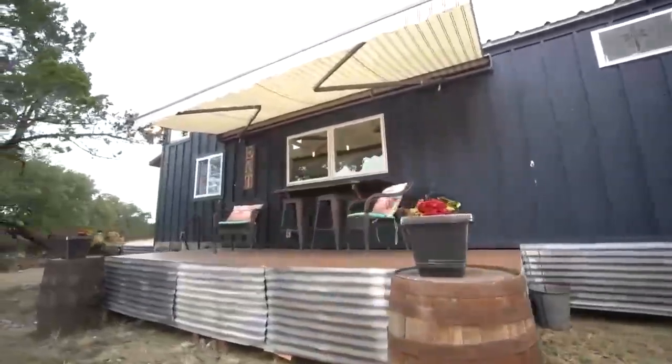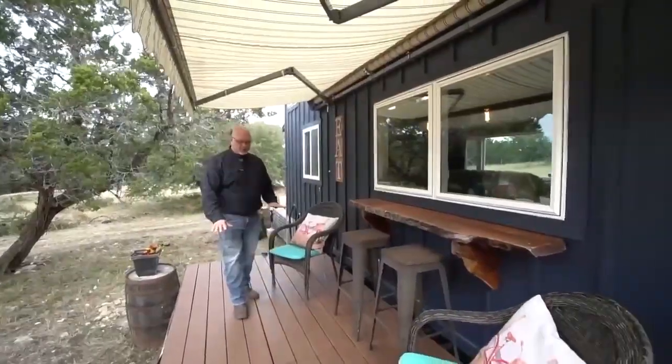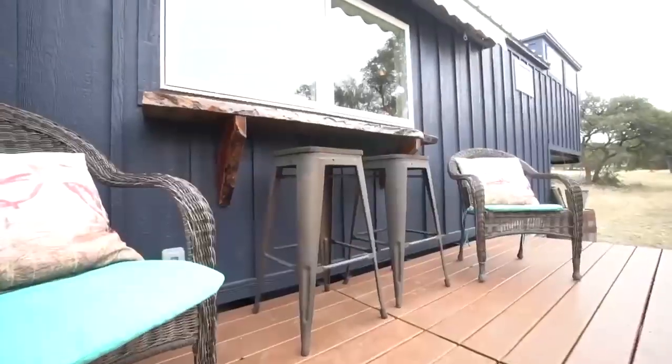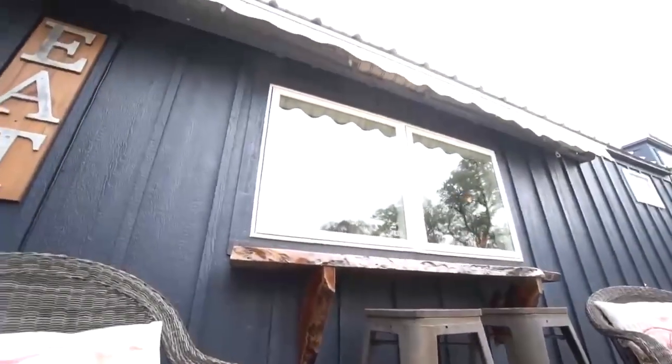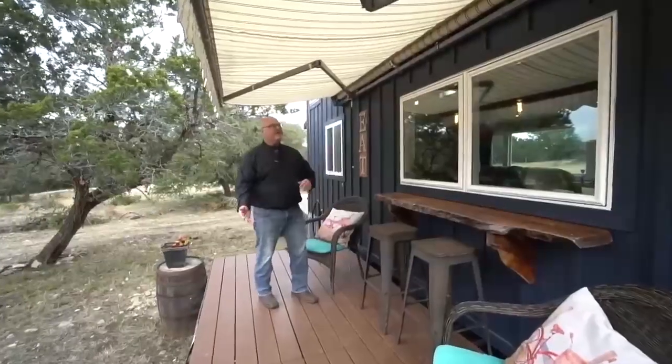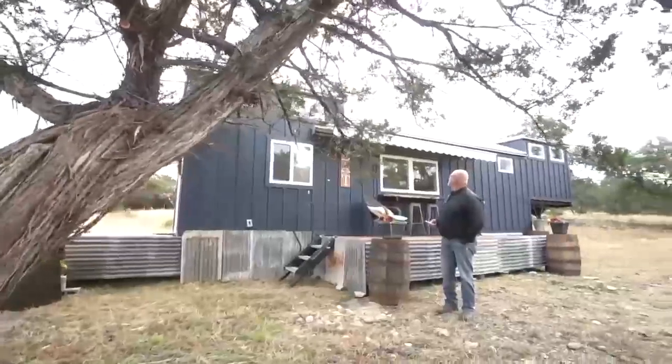Tengo dos cubiertas aquí y están articuladas a un lado. Cuando viajamos, saco la barra de mezquite y la pongo adentro, y luego estas cubiertas se pliegan contra el costado de la casa, cubren las ventanas y quedan atrapadas en su lugar. Prácticamente todo aquí se pliega y nos vamos con eso.